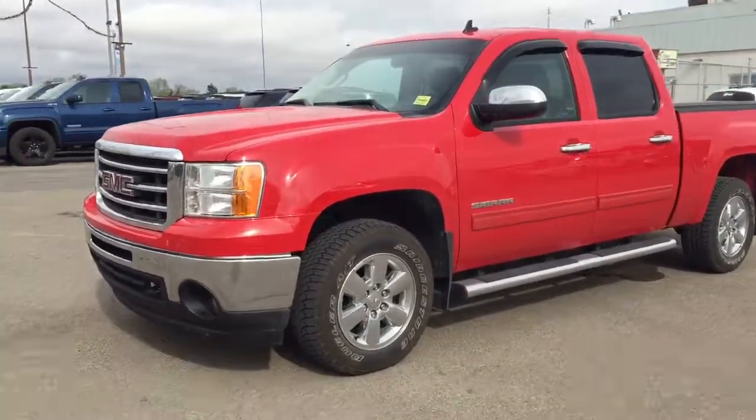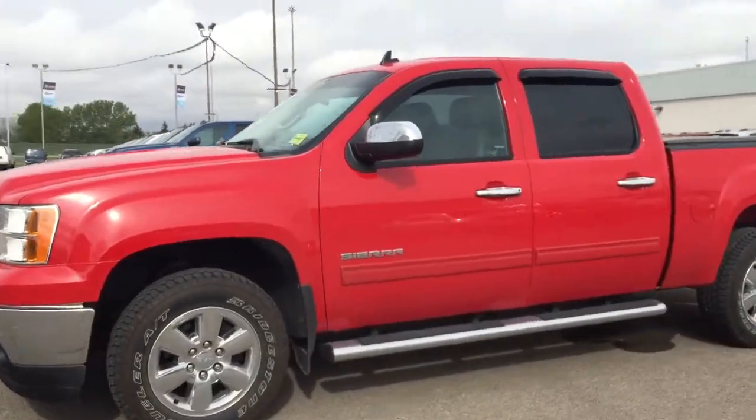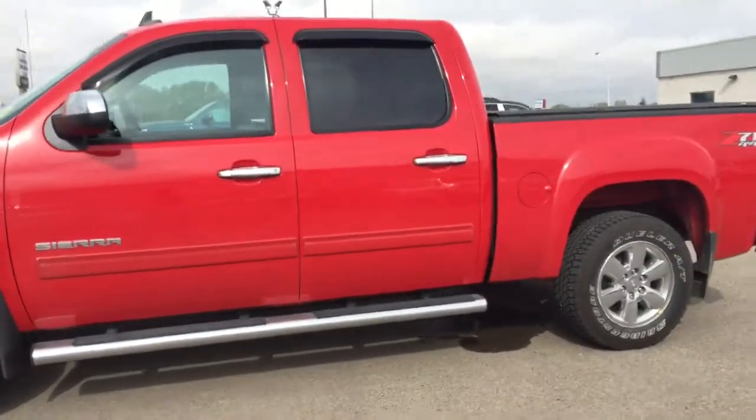Welcome to Davis Chevrolet. This is our pre-owned 2013 GMC Sierra 1500 in the color red.